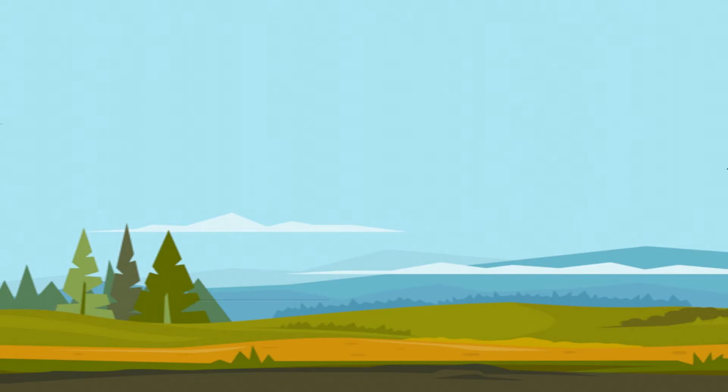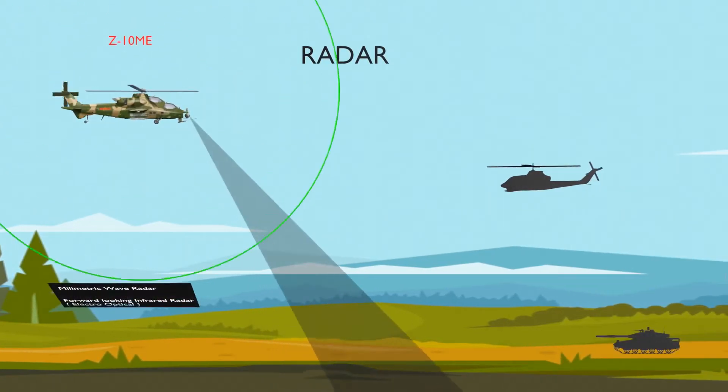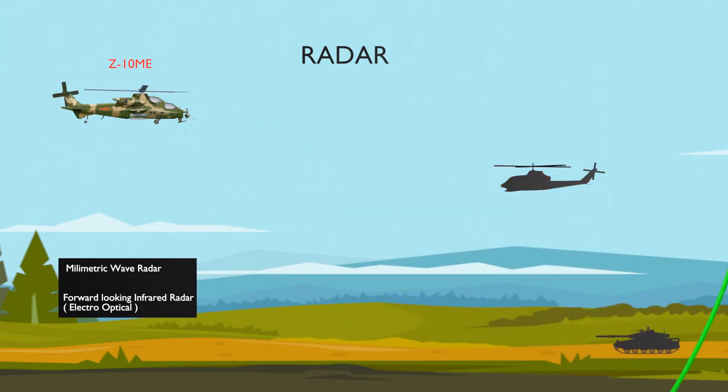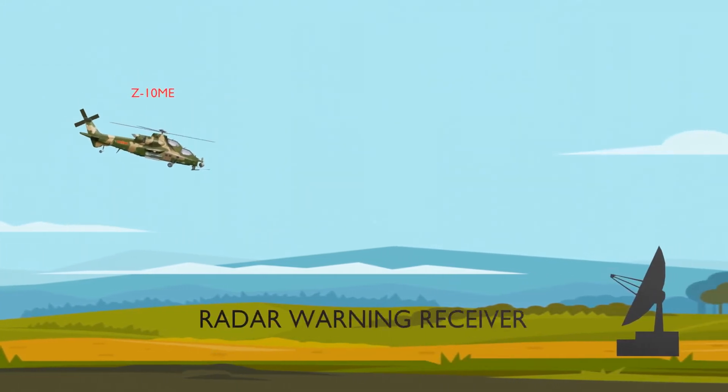The Z-10ME is equipped with the Z-19's millimeter wave fire control radar, which is fully solid-state and fully digitized, weighing 69.5 kg. The Z-10ME also features a modern glass cockpit equipped with multifunctional displays.